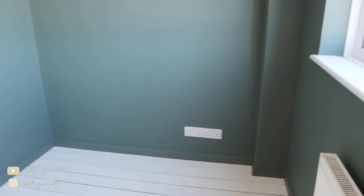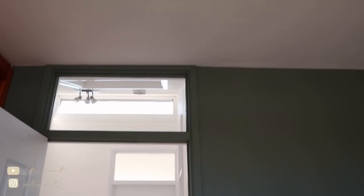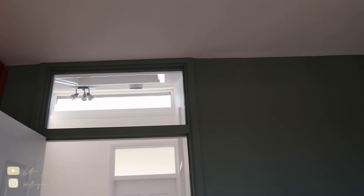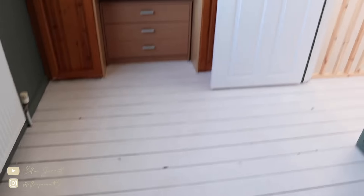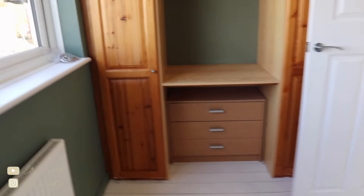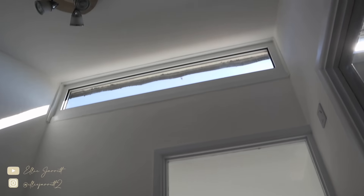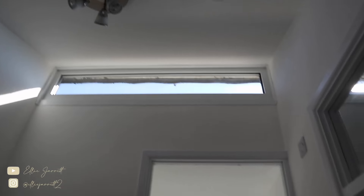I'm going to leave the bathroom till last because that's the biggest transformation. This is the second bedroom — it hasn't changed that much other than a deep clean and a fresh layer of paint. It was already this deep sage green color from the last video, which I love, and I'm really glad they wanted to keep it and match it to the other bedroom. All the glass has been cleaned, the flooring repainted, a nice curtain pole has been put up, and the cupboard has been kept as the tenants requested.